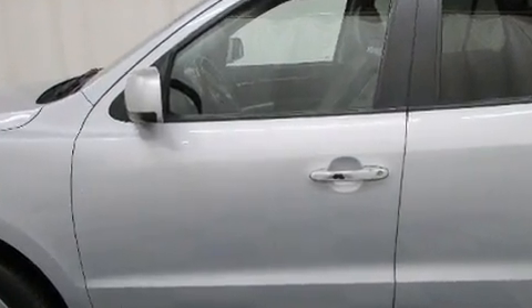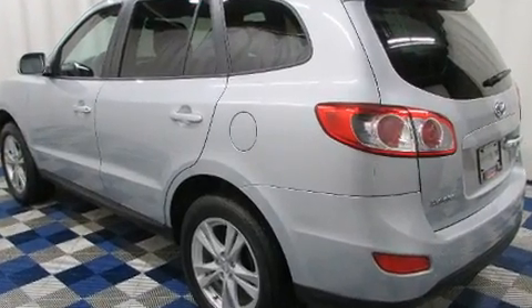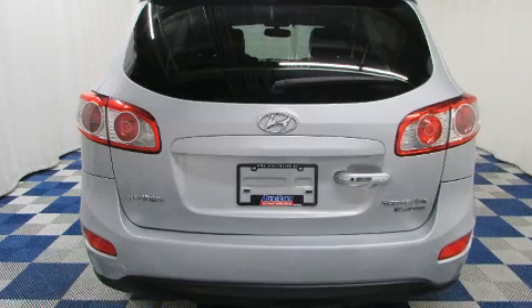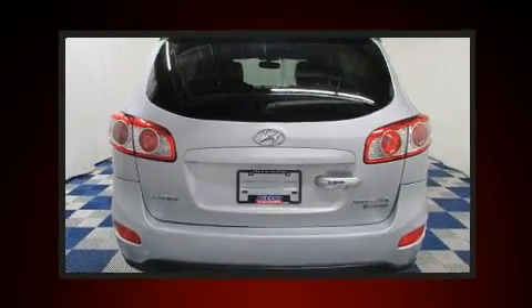Hyundai infused the interior with top-shelf amenities such as a built-in garage door transmitter, an outside temperature display, heated seats, power moonroof, and power seats.